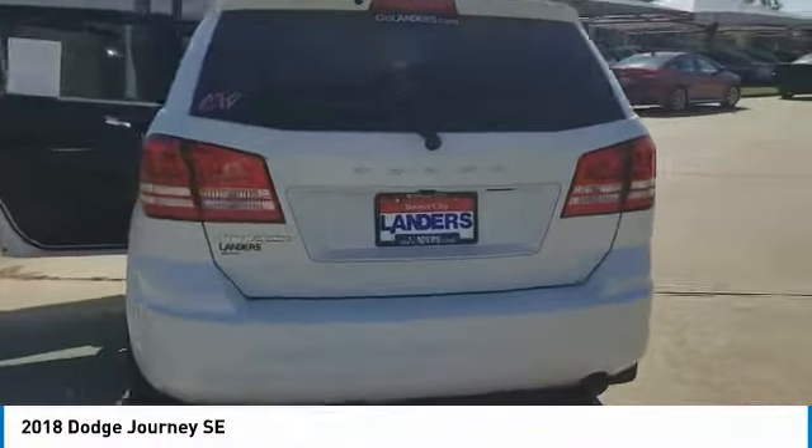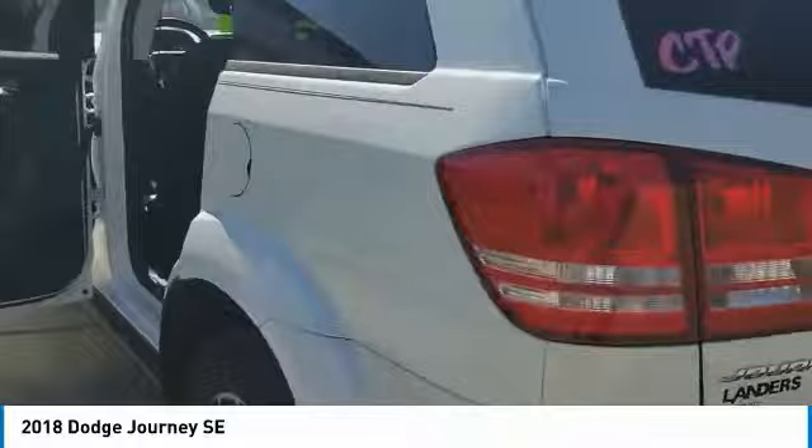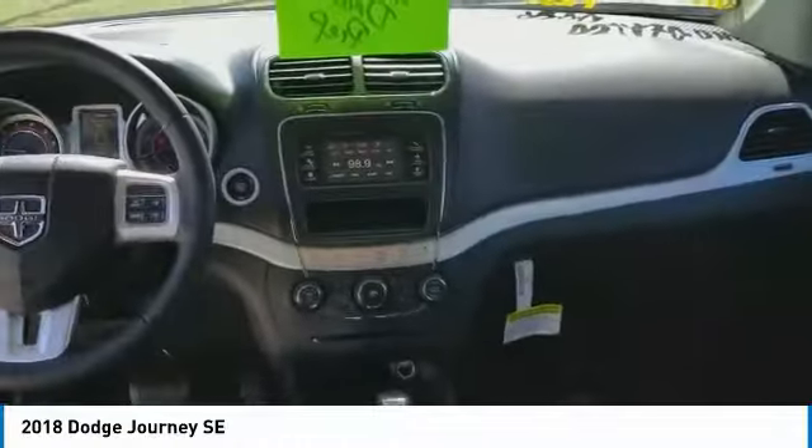The Journey's optional third row seat, along with innovative features like a chilled beverage cooler and in-floor storage bins, make it a good and affordable alternative to a traditional minivan.